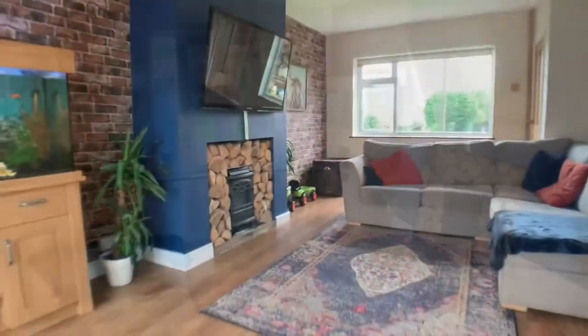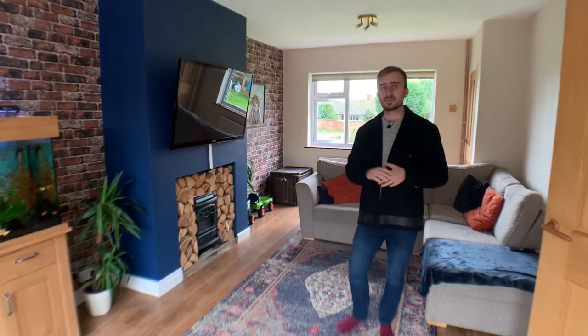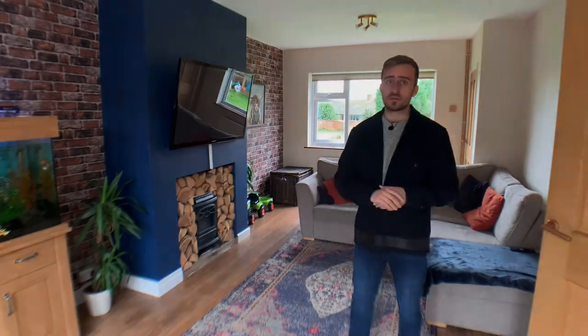To the ground floor of this home we have this really spacious living room. This room is 20 foot by 11 across and offers you a fantastic amount of living space. The current owner has done lots of work to the property all the way through, including new windows and a patio door being put onto the back of this room, along with new flooring all the way through.